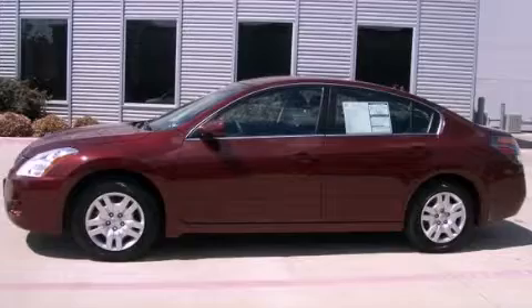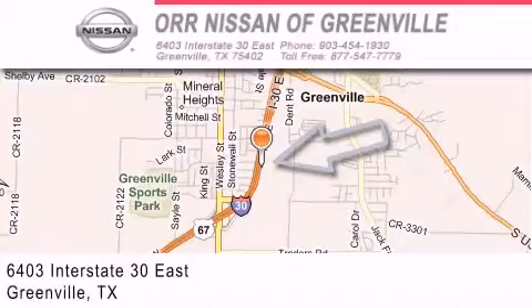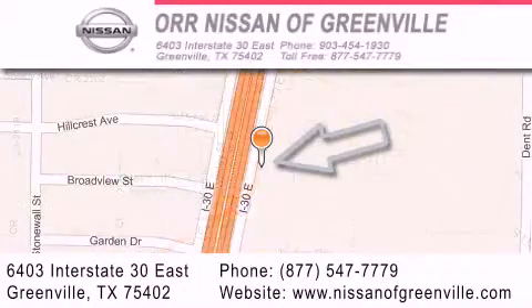Stop by today and test drive this vehicle for yourself. Our Nissan of Greenville is located at 6403 Interstate 30 East in Greenville. Our goal is to exceed all of your expectations to ensure that you'll return for future visits.